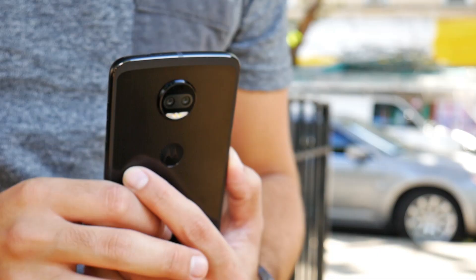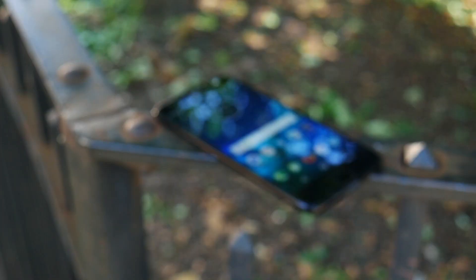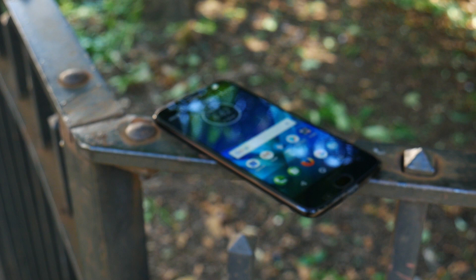The question remains: is the Moto Z2 Force worthy of my upgrade? We're still asking ourselves that same question, so stay tuned for the full review to find out if the Moto Z2 Force is everything that version 2.0 should be.